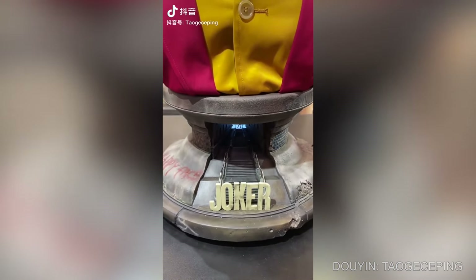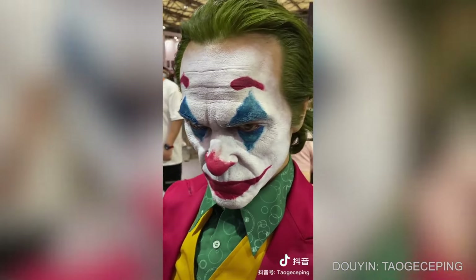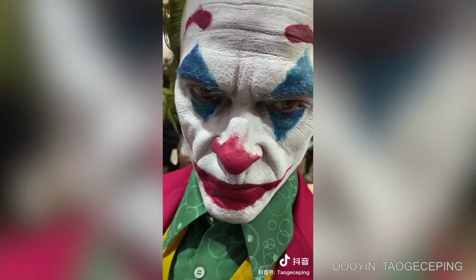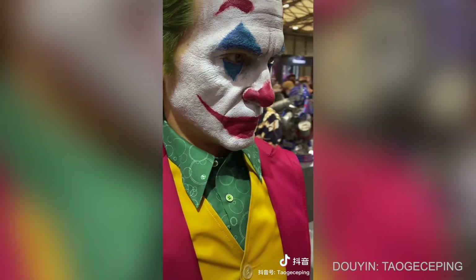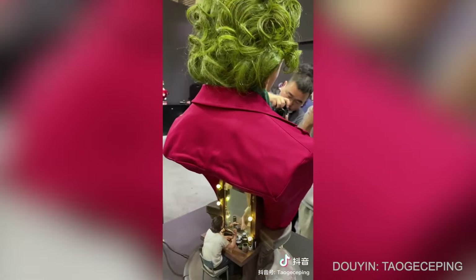This hyper-realistic sculpture looks exactly like actor Joaquin Phoenix in his latest Joker movie. It also has an iconic scene from the film depicted behind the portrait.